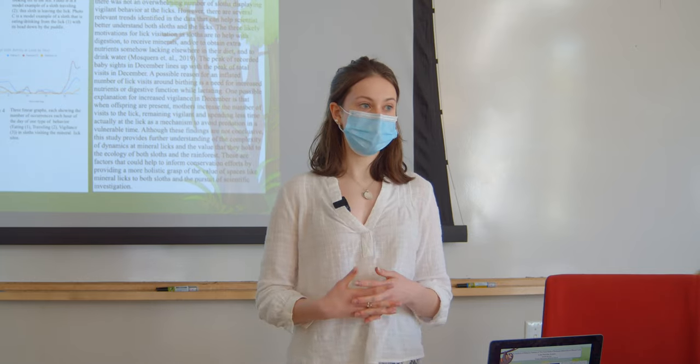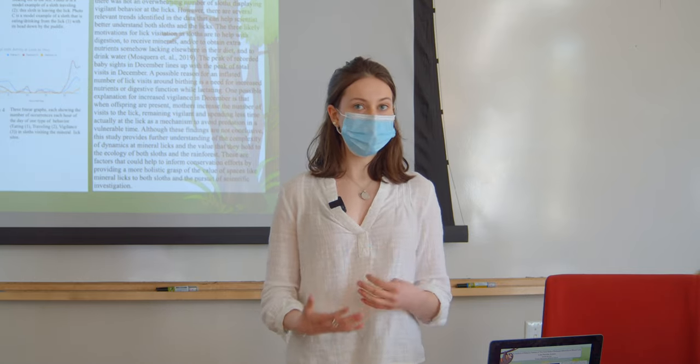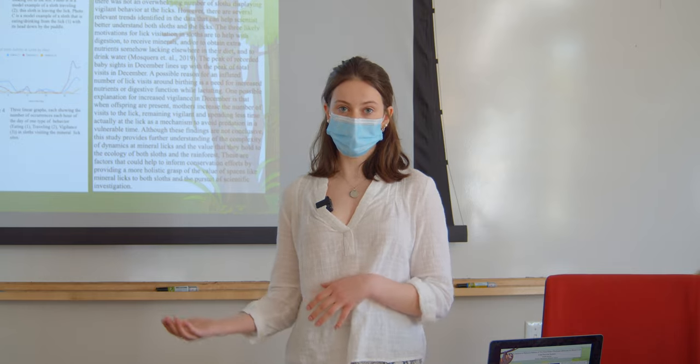This is why I wanted to focus on vigilance — I wanted to see whether or not sloths at the lick understand that they're in a risky situation.